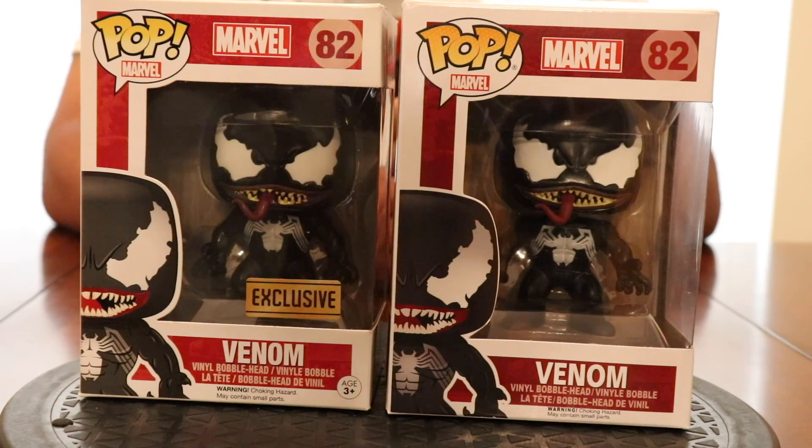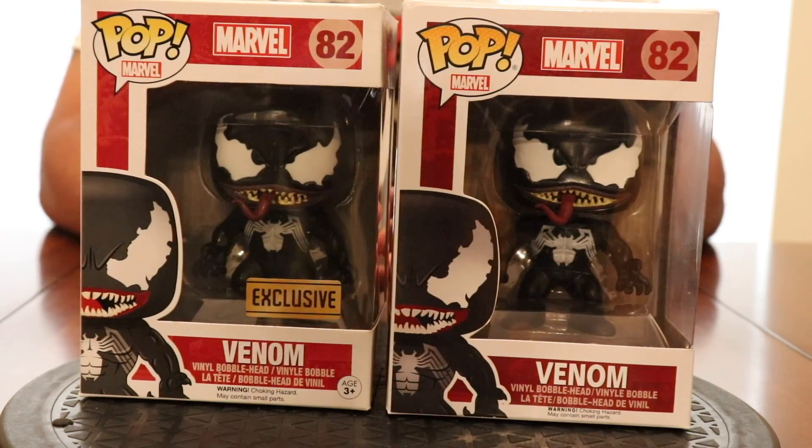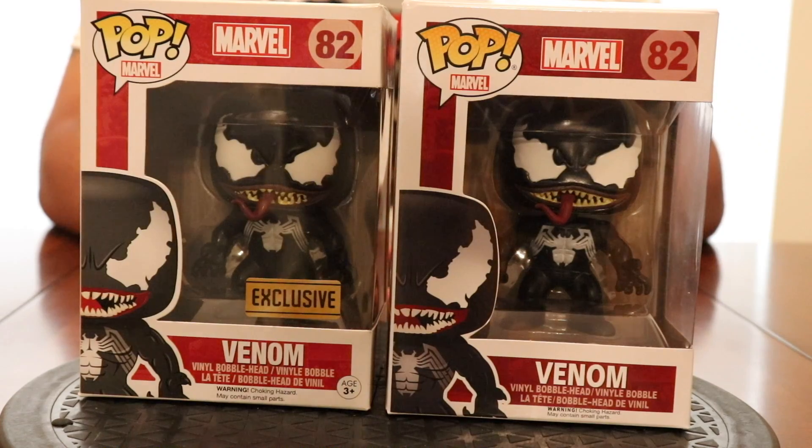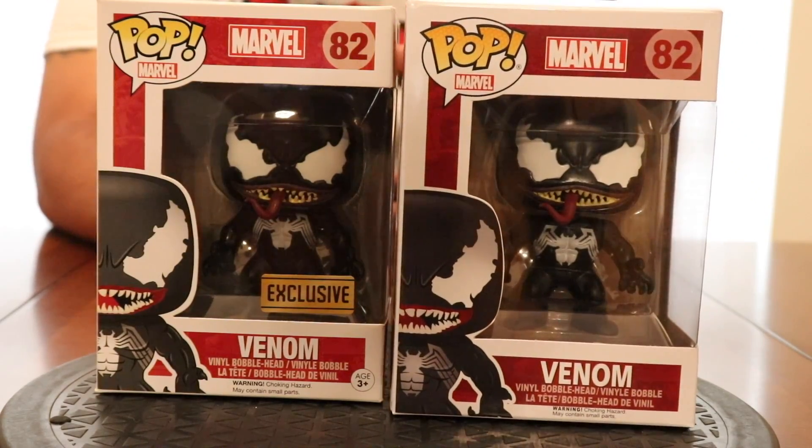I went to the description and started reading — it was saying the product may have box damage or may not match the exact product, basically laying it down that it was fake. Had I read the description I would have known. I got excited, my eyes got big, checked out — done. At the end of the day I thought, if it's fake I'm only losing eight dollars, not a huge deal. Then I had to go back and get a real one, of course, because I'm not the type to display a fake.